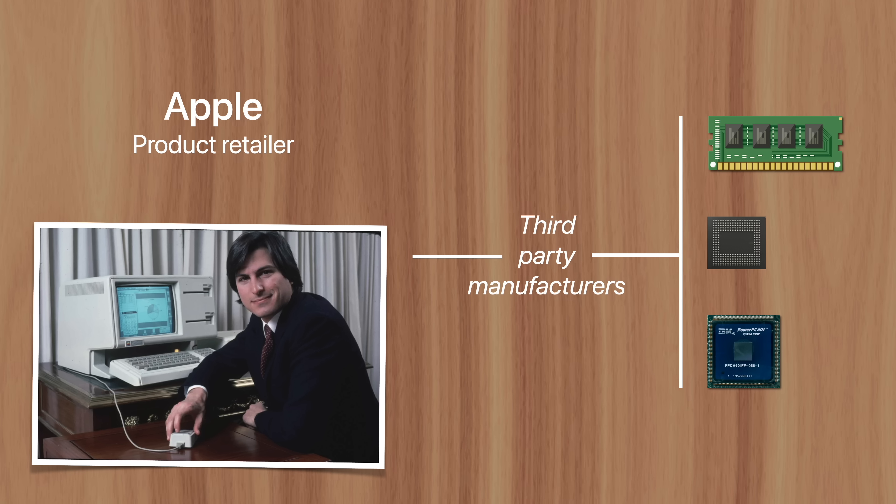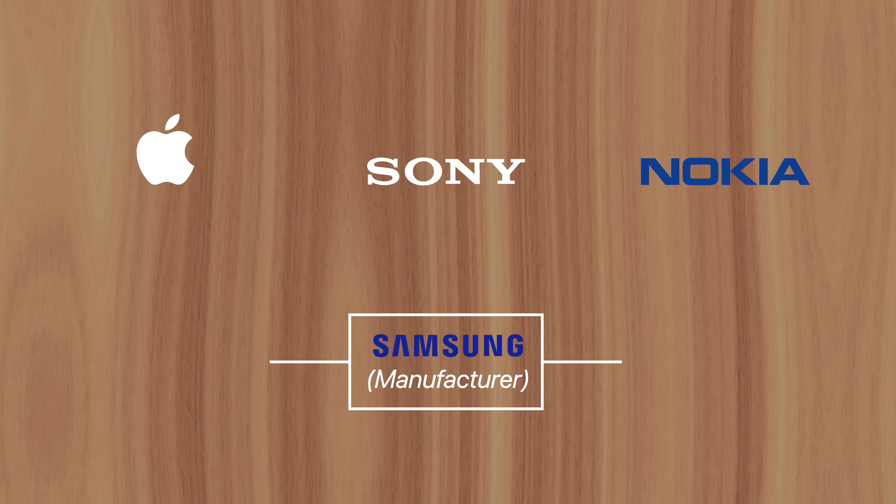For example, they designed the iPhone, but Foxconn manufactures it. This approach also extends to individual parts. The A16 chip is custom designed by Apple, but it's fabricated by TSMC.